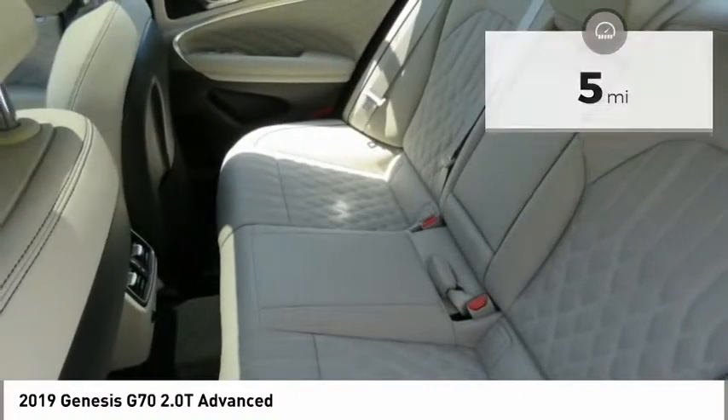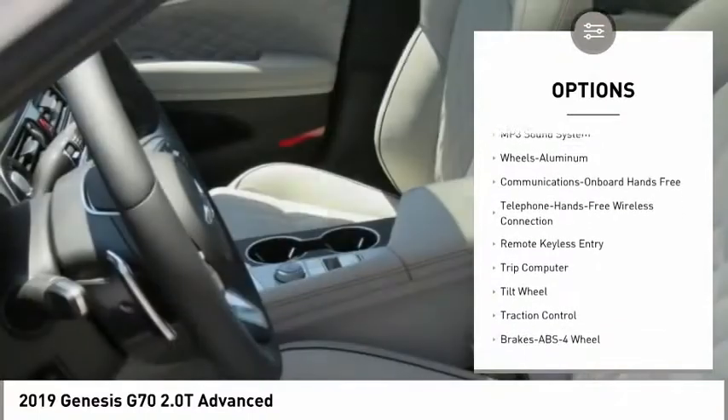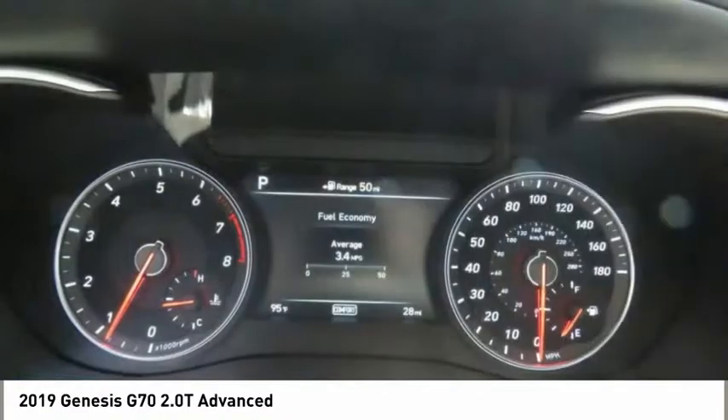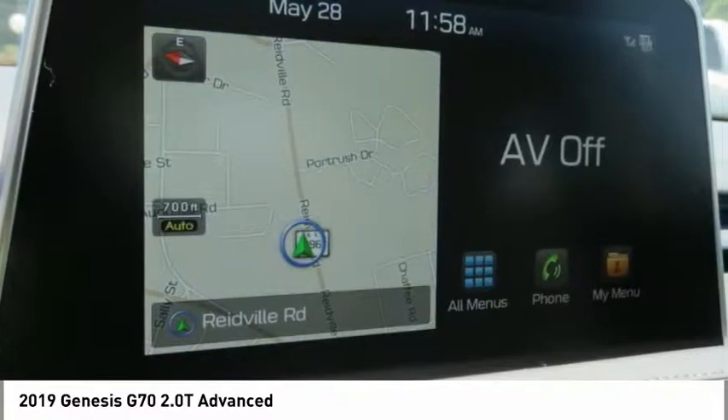Here are some of this vehicle's great options: traction control, anti-lock braking system, power passenger seat, Bluetooth wireless data link for hands-free phone, air conditioning, power steering, HomeLink garage door opener, aluminum wheels, floor mats, and cruise control.